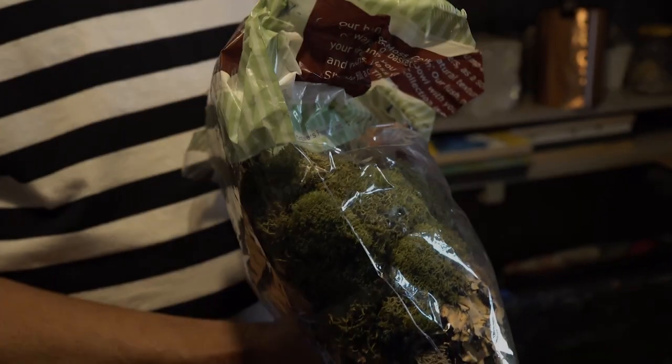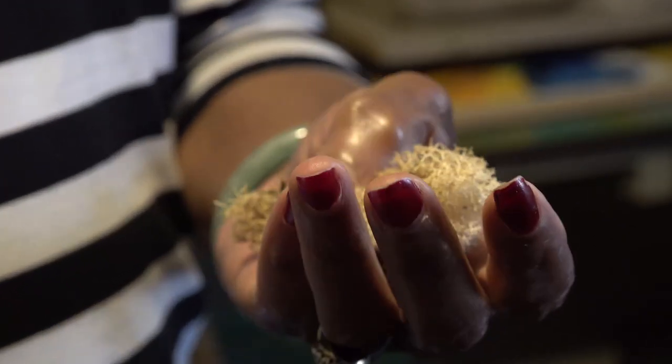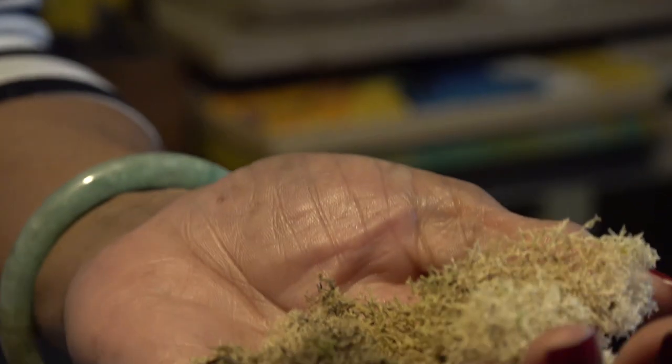I've always got to bring these elements of nature back to my work. So when I'm sitting here making an image and I'm trying to figure out what I'm going to do about the texture in her hair, a lot of times I'll use moss to make it look like an afro.